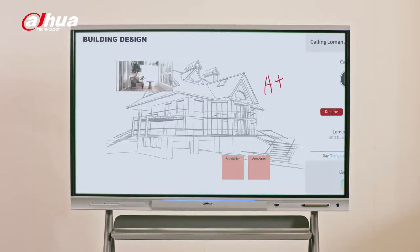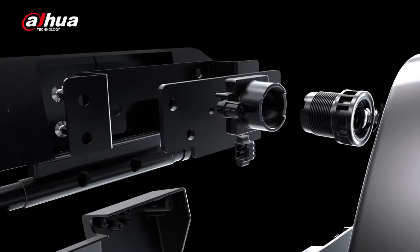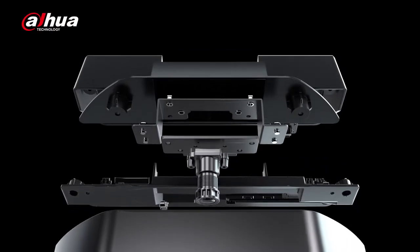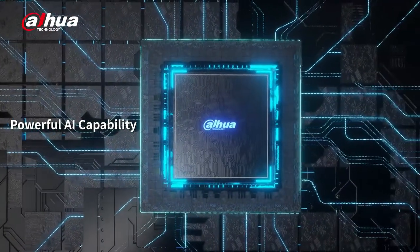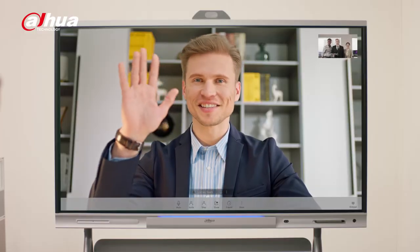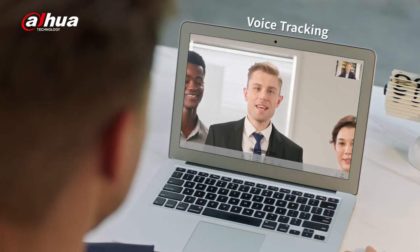Even colleagues who are located far from the office can meet at the same time. The built-in 4K camera and 8-microphone array provide a lifelike face-to-face video and audio communication experience. Powerful AI features such as voice tracking and auto-framing better fit different video conferencing scenarios. Voice tracking intelligently recognizes and centralizes the speaker.